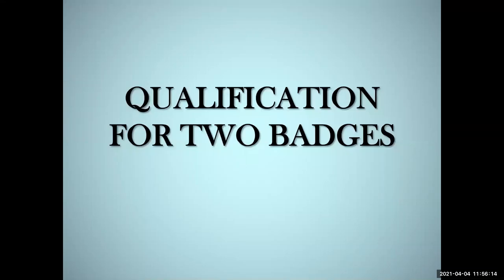A very good day to everyone. I am Guide Nitika Rana from Kamal Convin School and I am part of Bharat Scouts and Guides. In this video, I will be telling you about the qualification of two badges in BST. There are a couple of badges we can get qualified for in our BST journey. So let's start with the two badges.